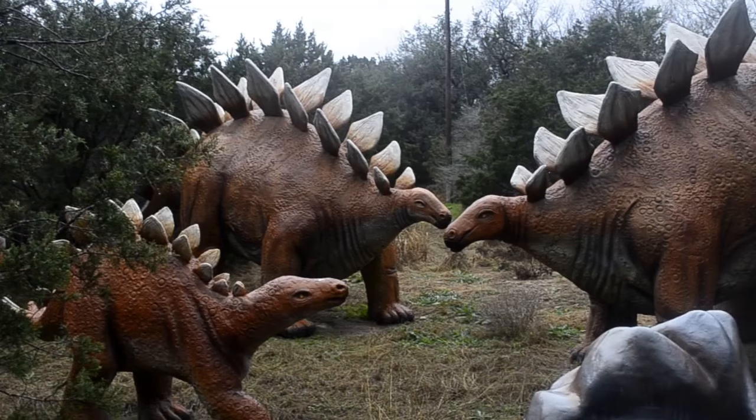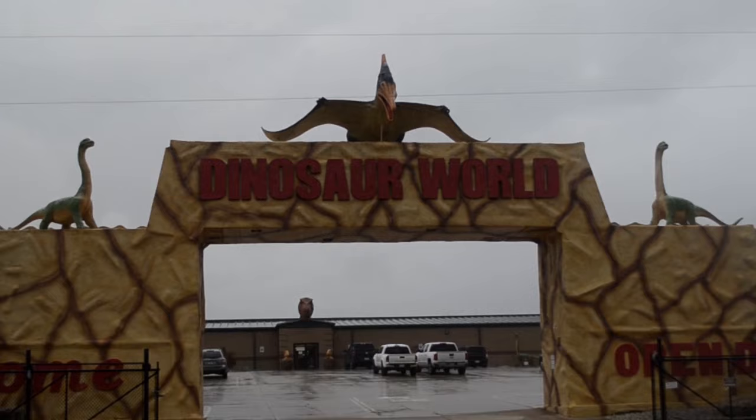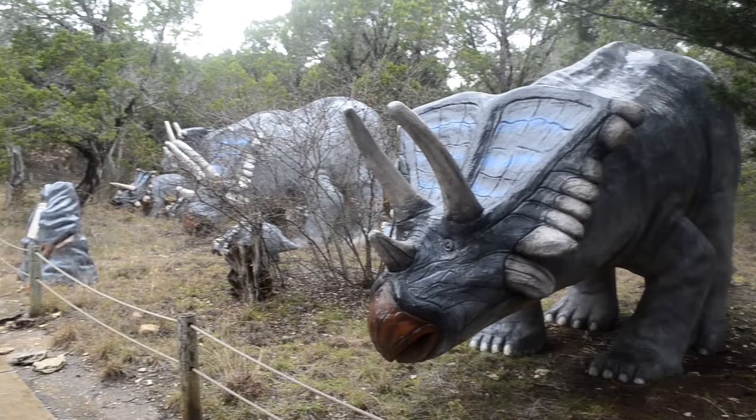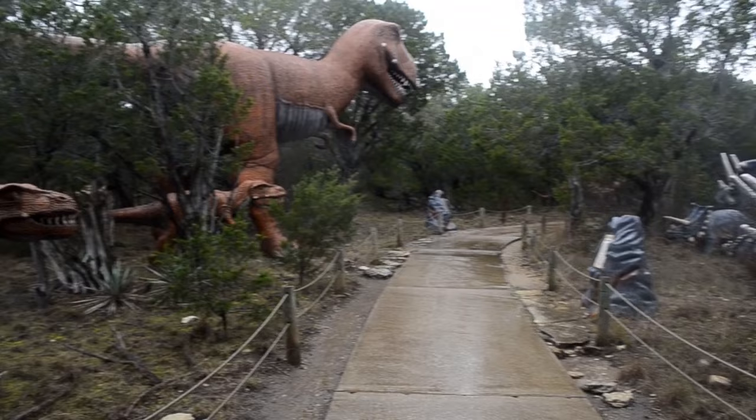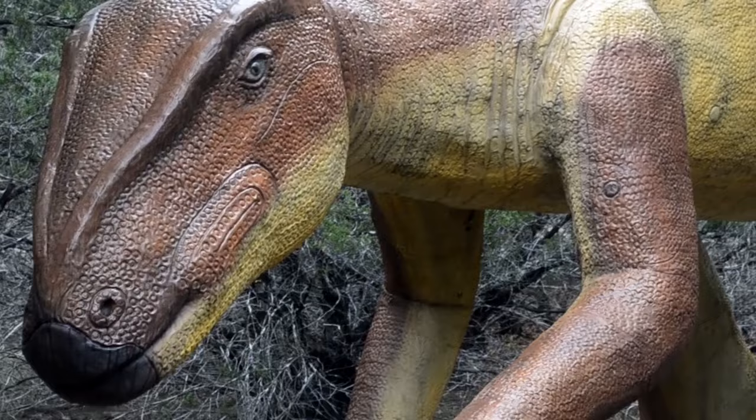Glen Rose is known as the dinosaur capital of Texas, and the footage you're seeing here comes from Dinosaur World, which is a place I had to check out. They've got about 150 life-size replicas of dinosaurs, so you can walk around and spot them, imagine what dinosaurs actually looked like, what it might feel like to stumble upon one, and appreciate how large they are. The kid in me that loves dinosaurs was very excited.